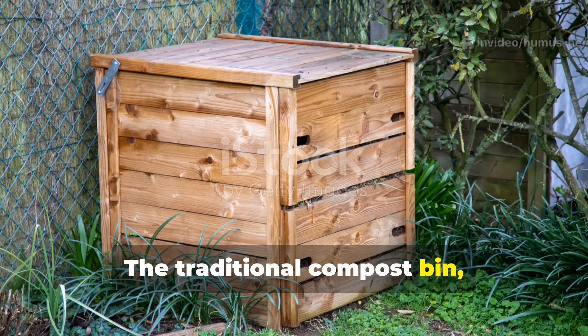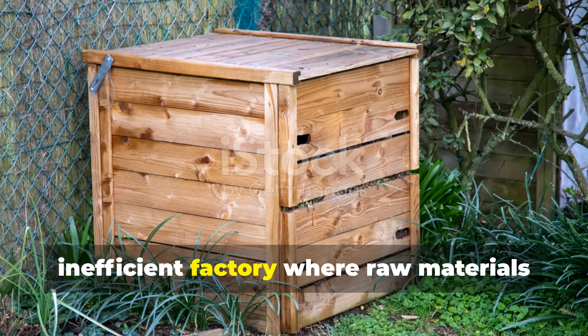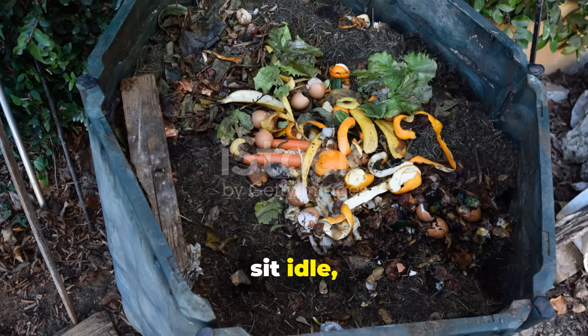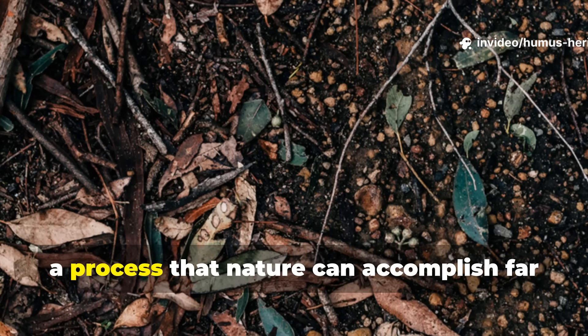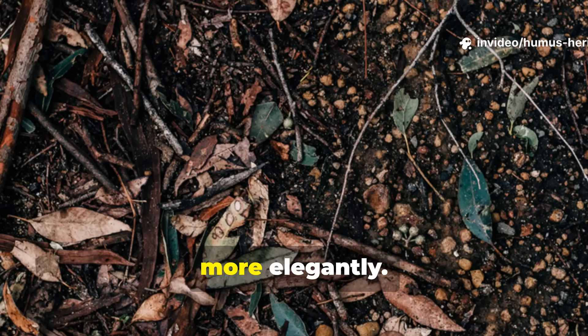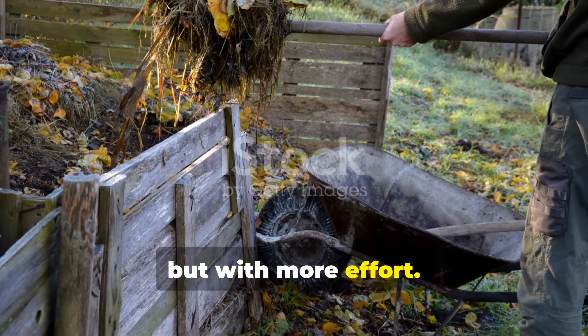The traditional compost bin, in essence, functions like a slow, inefficient factory, where raw materials sit idle, losing value while you invest energy into a process that nature can accomplish far more elegantly. It's kind of like watching paint dry, but with more effort.